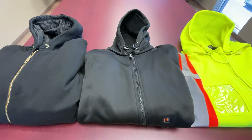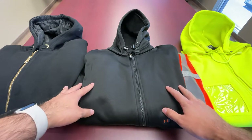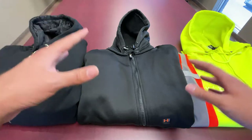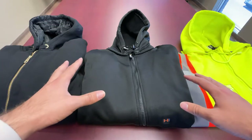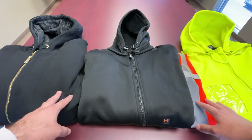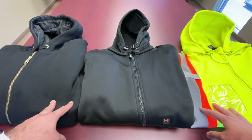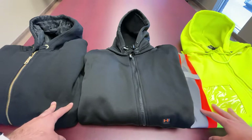Hi everybody and welcome to another episode of Feature Friday. This week we're going to be covering a couple of products featured in our 2021 Cool Comfort collection. Everybody is a fan of wearing a hoodie when it's that fall-winter season, and this year we've got a couple of options in the Cool Comfort collection for hoodies, so we just wanted to take a moment to go over some of the highlights on each one.